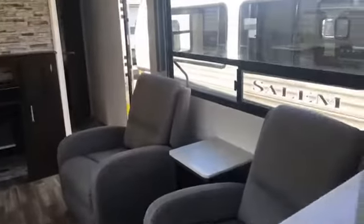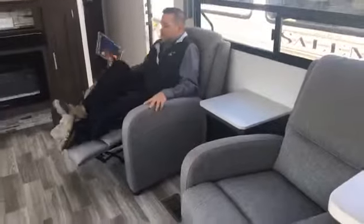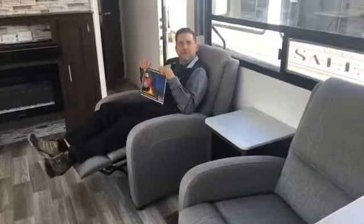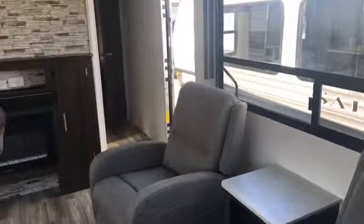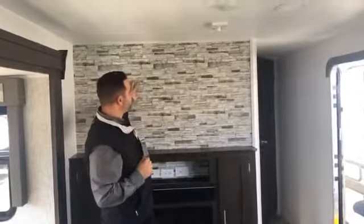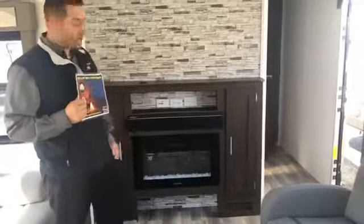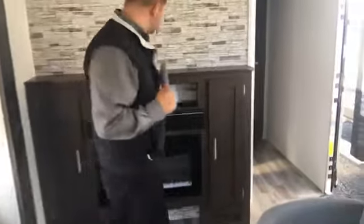Let me show you how the recliner works — it's a wall hugger style, so you just get in and recline. The problem is you're not going to last more than 30 seconds in this chair before you're out. You can fit a big 50-inch TV there, and it ties right into the Furion soundbar. You've got different zones — that's awesome.